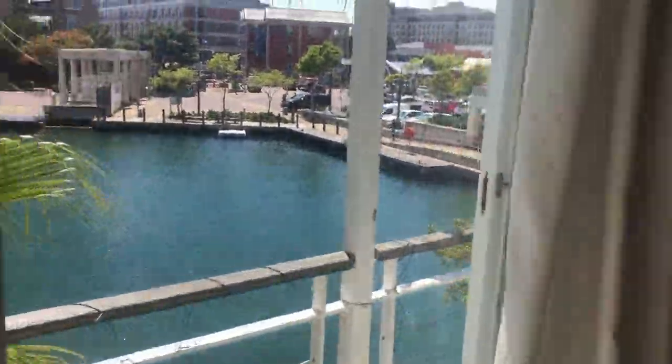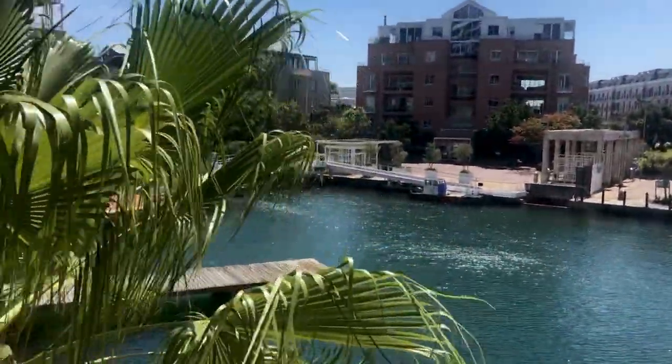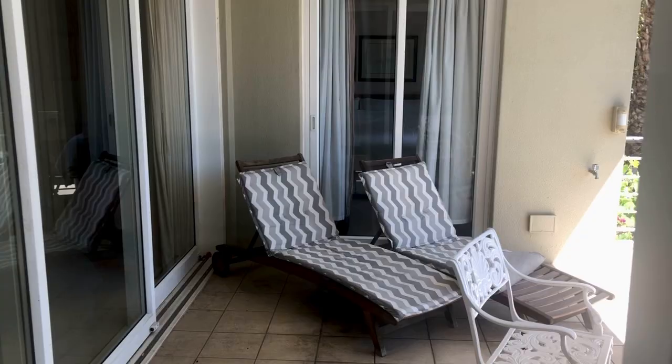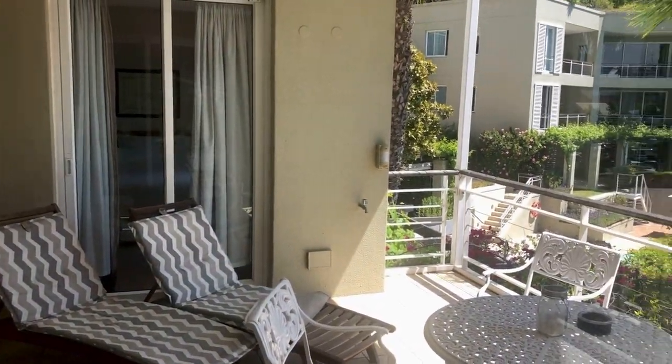Another small balcony, nice outlook. There's a pool and a gym in the building. Nice balcony as well. Goes to the other bedroom there at the back.